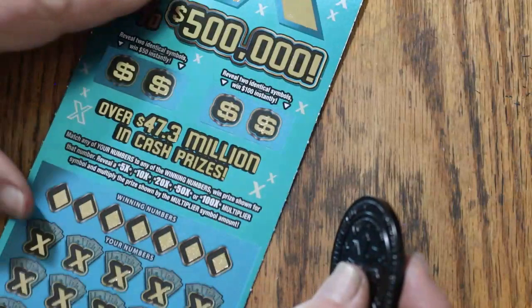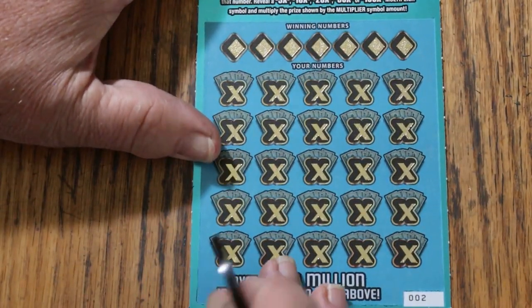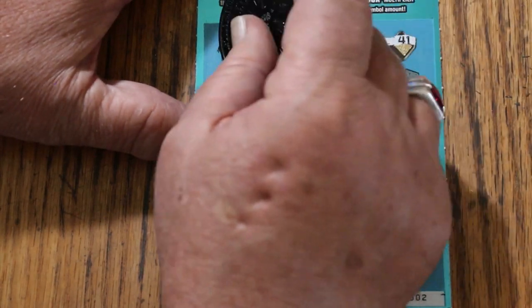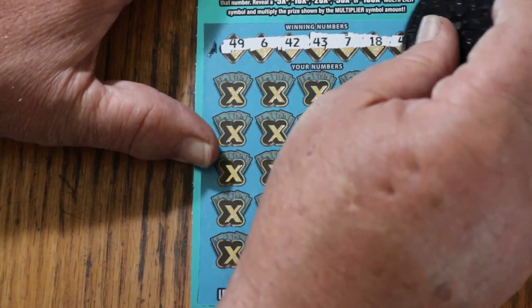Odds are 1 in 3.05 — this is the third ticket, so the overall odds light is coming on, but not bright yet. Numbers for ticket 002: 49, 6, 42, 43, 7, 18, and 41.